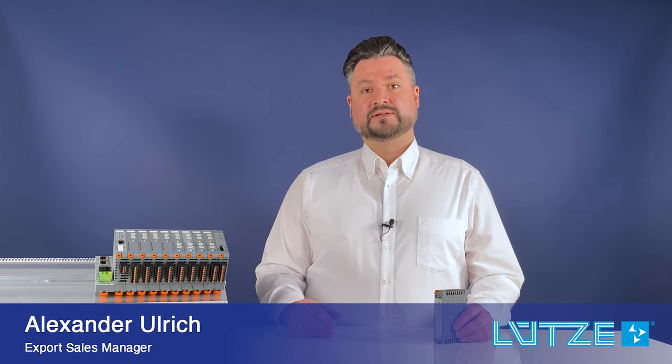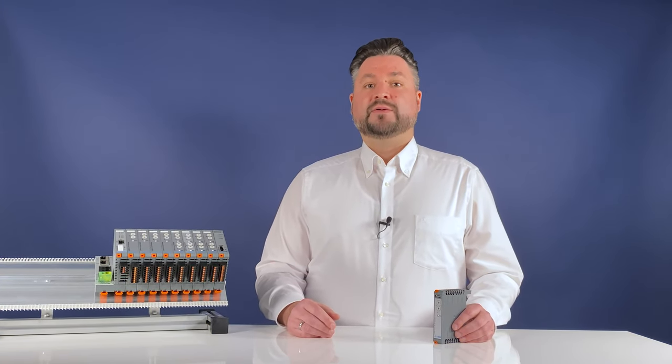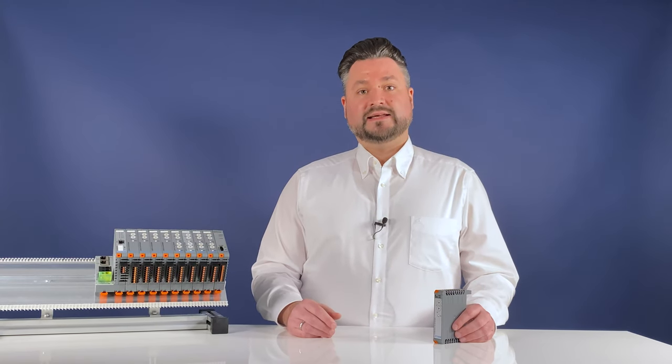The five selectable characteristics are: Fast, Medium, Slow 1, 2, and 3. The rated current range can also be selected individually via a switch on the output side from 1 to 10 amp.